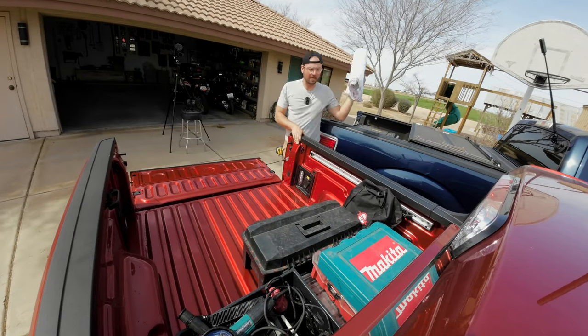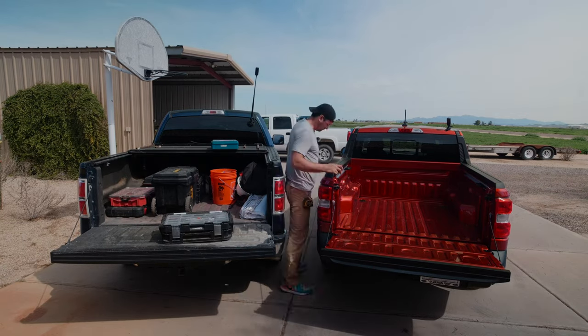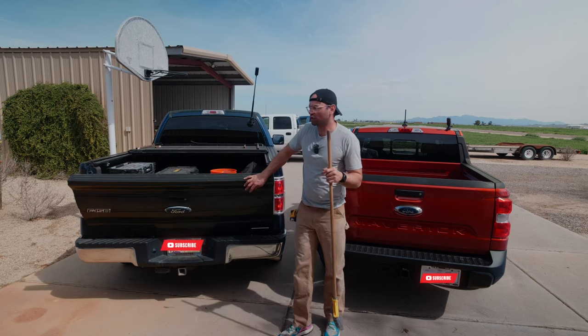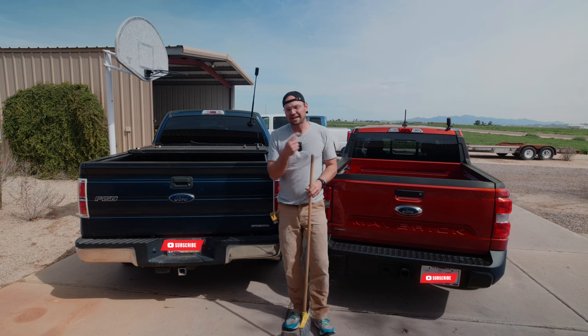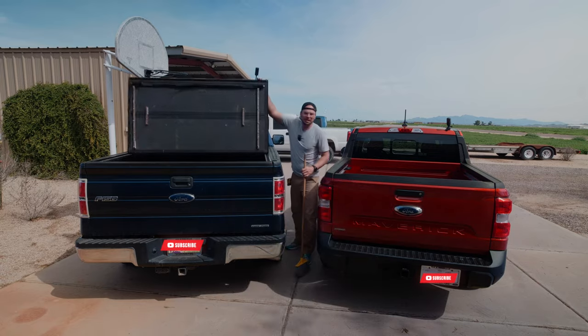Yeah, that's a lot easier to reach over and grab stuff. If you're curious to know what I ordered as far as my custom truck spec from Ford that I'm still waiting on, watch this video next because it goes over exactly how I specced mine and why I didn't get a truck this nice. See you next time.